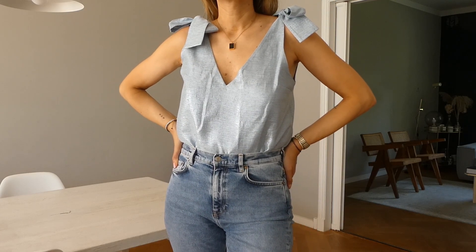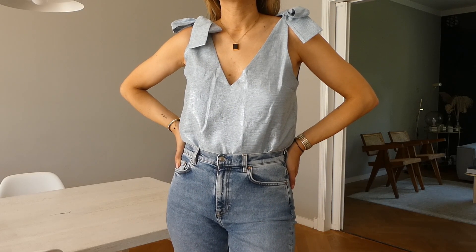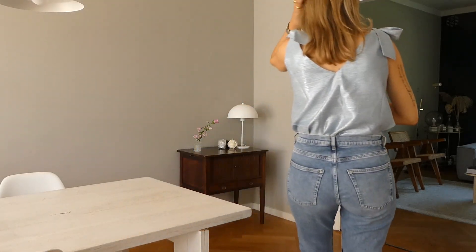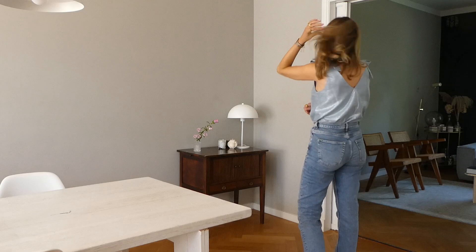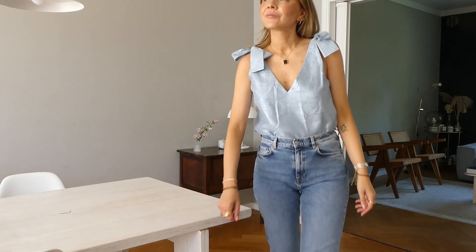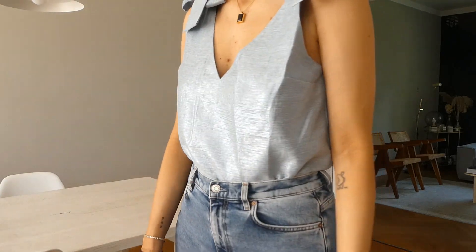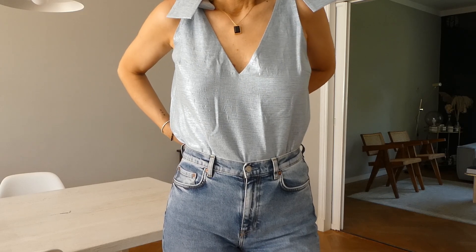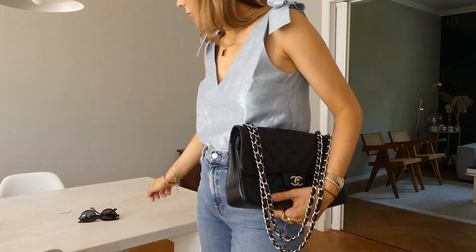Outfit number one is a mix of casual and dressy — you can see the jeans and a more dressy top. You probably saw this top in last week's Zara haul, and it is mainly in shades of blue. It kind of gave me the idea of denim on denim but in a more chic way, and I finished the look with black accessories.